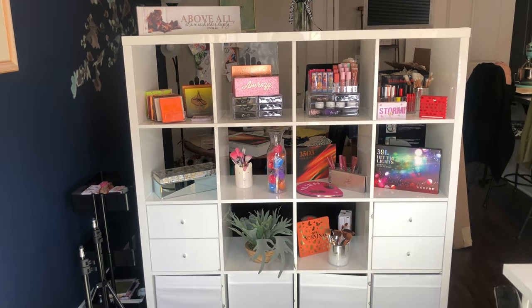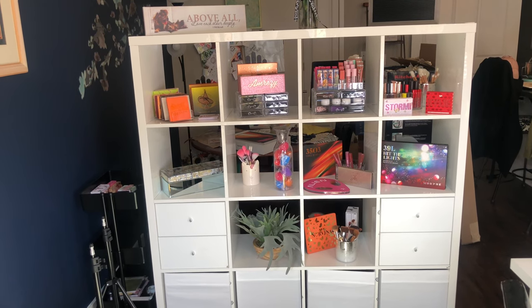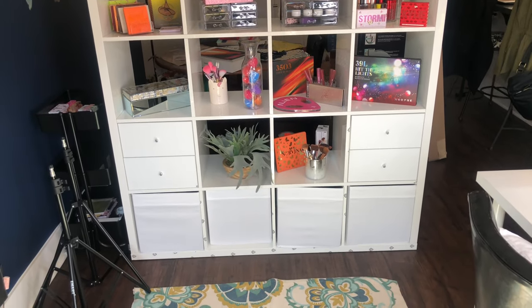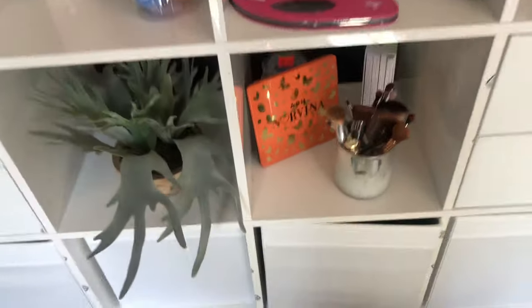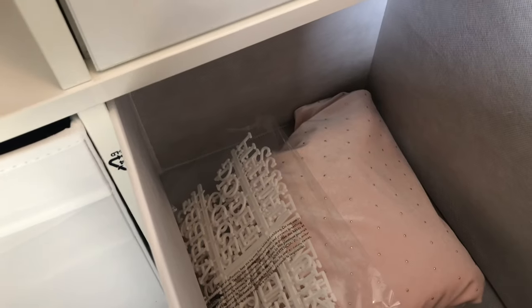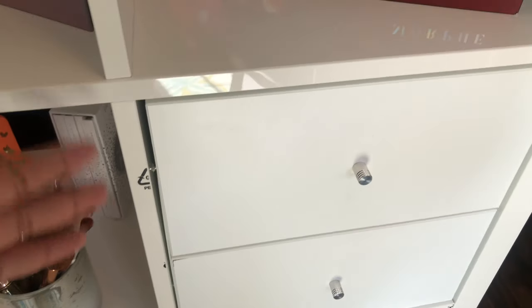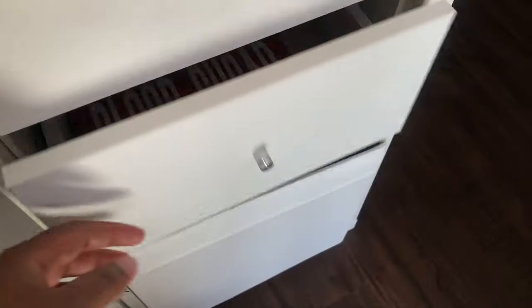This is the second part of the studio — the Kallax storage cubes. It's a four-by-four set, 44 inches wide and about four feet tall. I also have the Dröna fabric boxes at the bottom and the Kallax insert drawers. I love the fabric boxes because they're so easy to use. One holds makeup I take when I travel, another has letters for my sign and fabric I use for videos. The Alex drawers fit right into the cubby holes, and inside I have a few palettes.